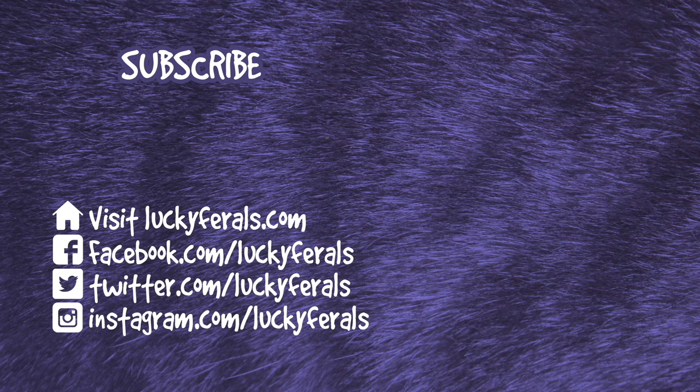Thank you for watching this Lucky Files video. If you enjoyed it, please give it a thumbs up. Please subscribe if you'd like me to post more videos, and please check out these other videos that were selected especially for you.